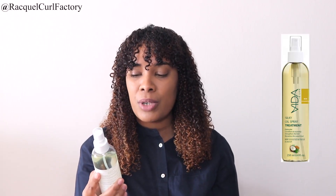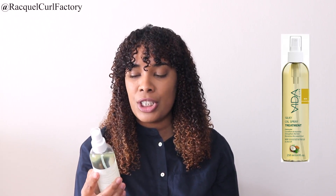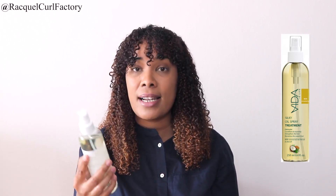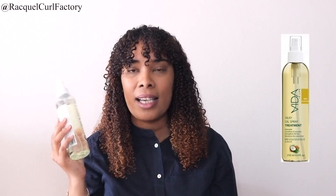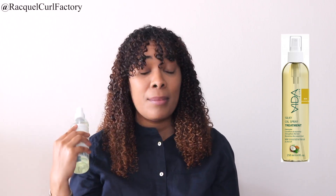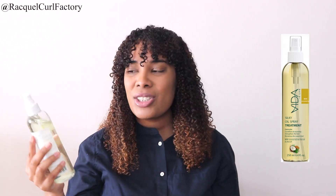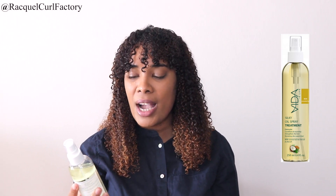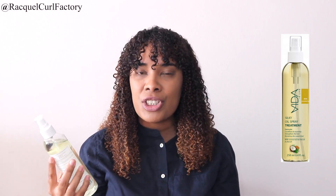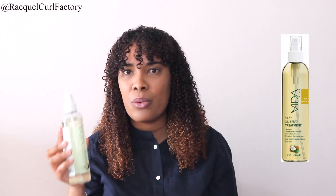The next two products I barely used because I didn't really have a need for them on my hair, but I did use them now and again. This is the Silky Oil Spray Treatment. It promises to detangle, condition and nourish, also strengthen the hair and revitalize the scalp. It contains coconut oil, tea tree oil and olive oil. Detangling liquids make me nervous — my hair takes quite a bit to detangle. I did spray this on; it didn't do much to detangle but it did give my hair a little bit of shine and did do a little bit of nourishing. It's not something I would reach for every day or every wash day.